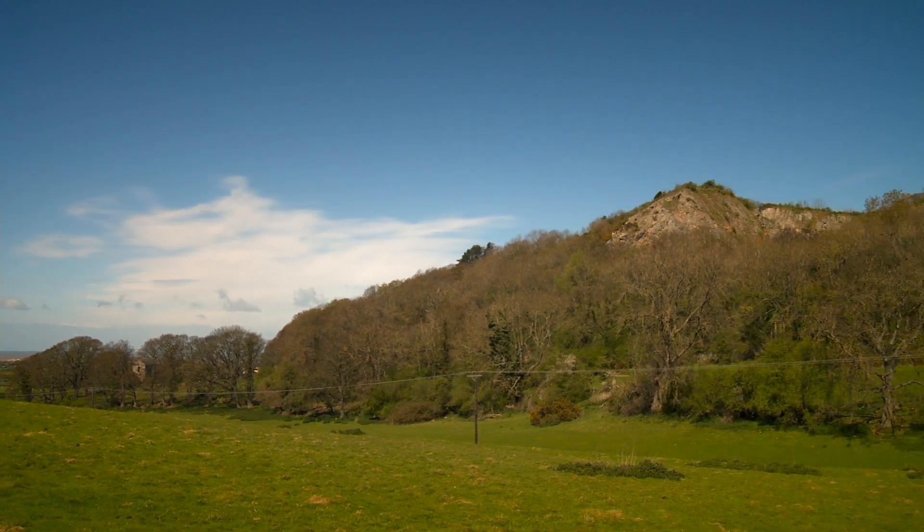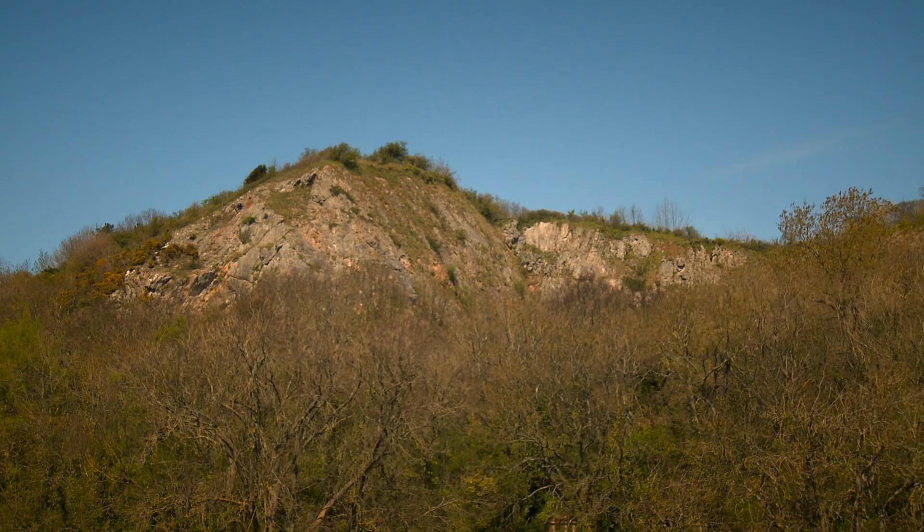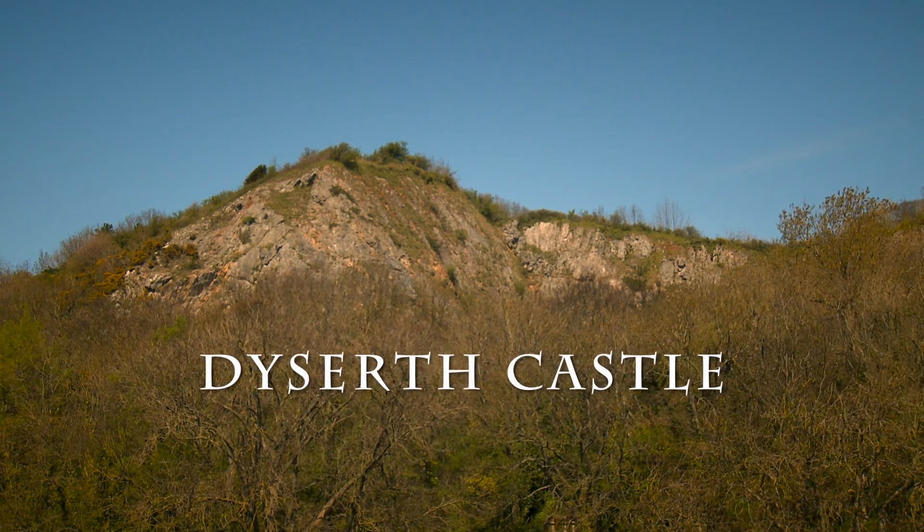Before the face of this hill was gouged out, a 13th century stone castle stood on its summit: Dyseth Castle.